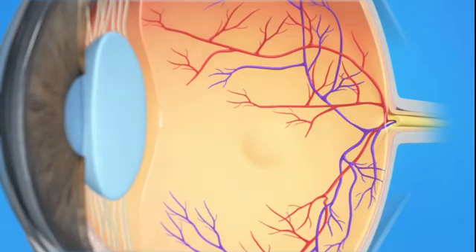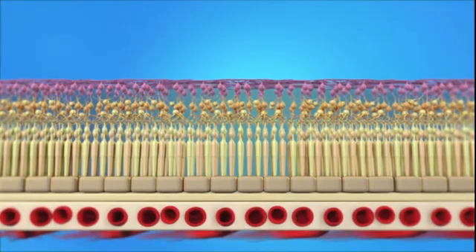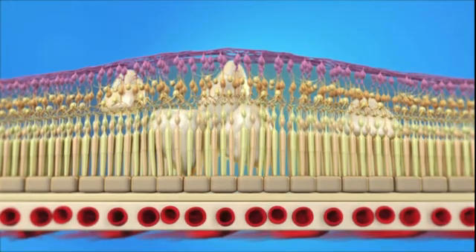With cystoid macular edema, blood vessels in the retina begin to leak. When this occurs, it can cause the macula to swell or thicken. Because the macula is responsible for our central or pinpoint vision, macular edema will affect your ability to see clearly. Your ophthalmologist will treat your macular edema with a medication injection inside your eye. This medication can reduce swelling of the macula, which helps to slow vision loss or perhaps even improve vision.